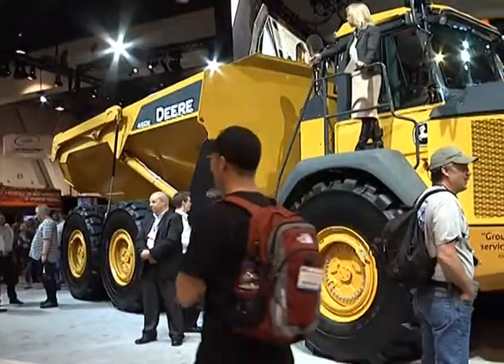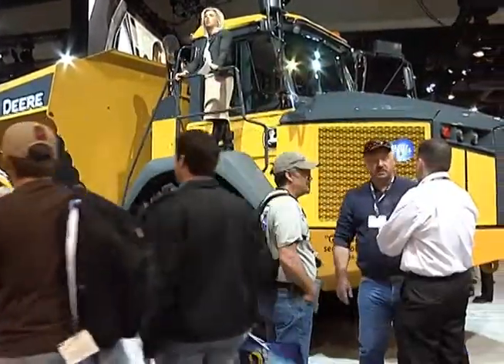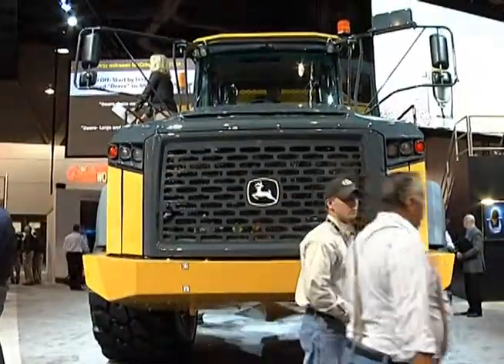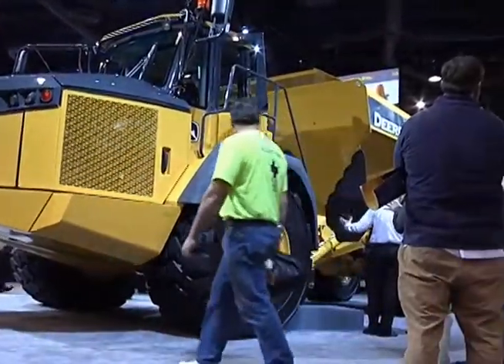Number one, our product family is growing and we think it's pretty exciting to grow our product. Today our biggest model is our 400D, which is a 40-ton capacity truck. And with the introduction of the 460E, it gives our customers an option of having a bigger truck to move more material faster. And 46 tons is not too shabby.